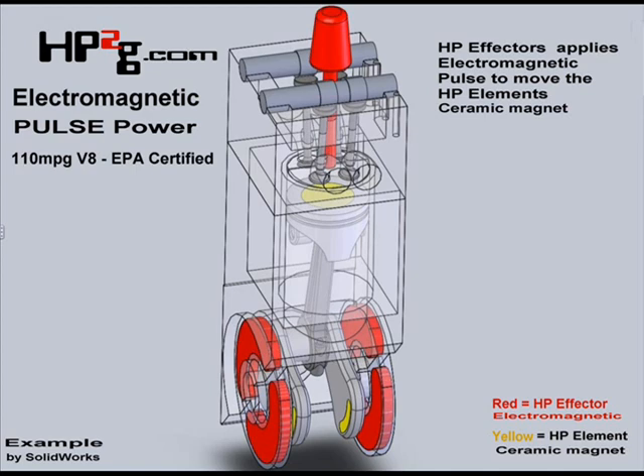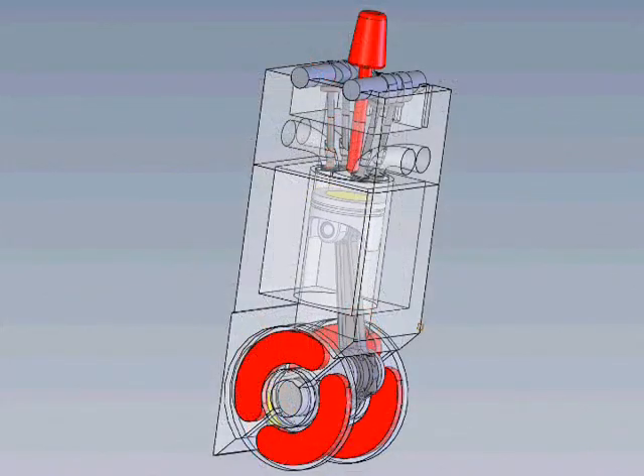2. Electromagnetic propulsion system — pushing and pulling the deactivated pistons with application of a proprietary electromagnetic system, significantly increasing horsepower and torque.